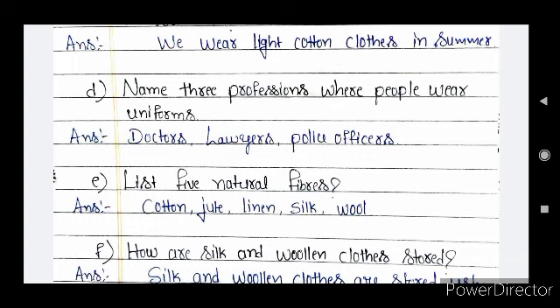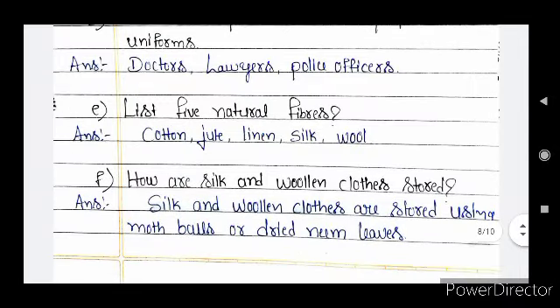Question E — list five natural fibers. Five natural fibers are cotton, jute, linen, silk, and wool. Question F — how are silk and woolen cloths stored? Silk and woolen cloths are stored using moth balls or dried neem leaves. These moth balls and dried neem leaves protect cloths from insects.